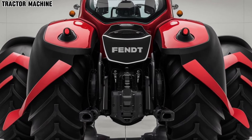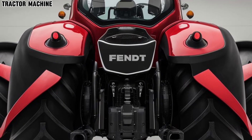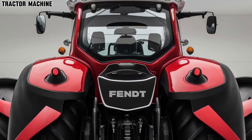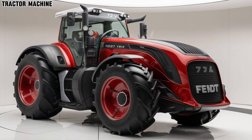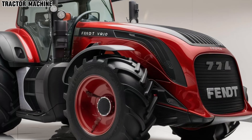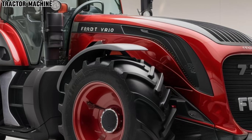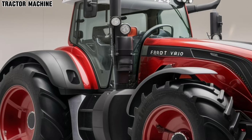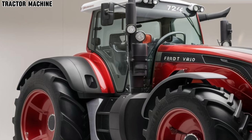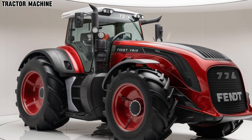With its combination of power, efficiency, and advanced technology, the 2025 Fendt 724 Vario is set to become a game-changer in the agricultural sector. Whether you're working large-scale operations or need a reliable partner for demanding tasks, this tractor promises to deliver exceptional results. Thanks for tuning into Tractor Machine — don't forget to like, subscribe, and hit the bell icon for more updates on the latest in agricultural technology. See you next time.